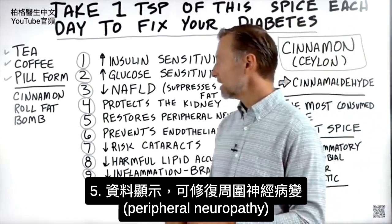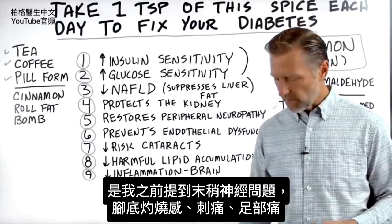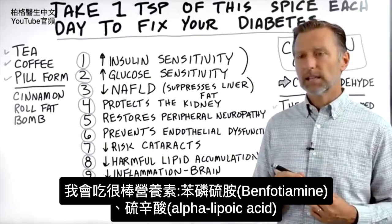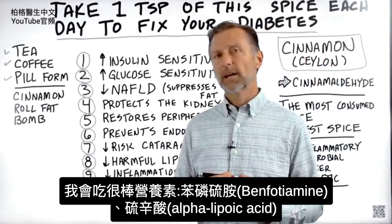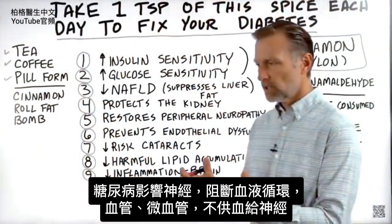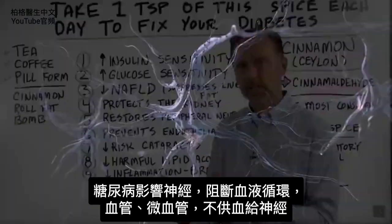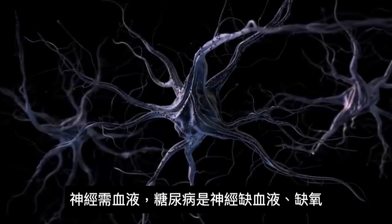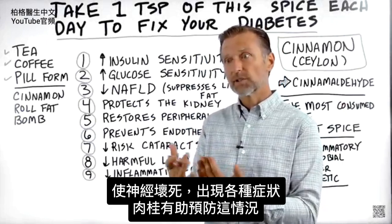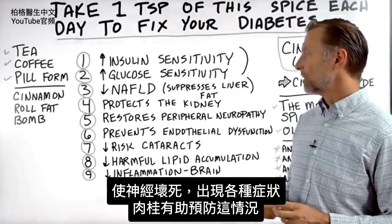Number five: I found studies showing it can restore peripheral neuropathy — that nerve problem I mentioned, the bottom of your feet where you get burning, tingling, and painful feet. There is a good remedy I like to use called benfotiamine and alpha lipoic acid, but cinnamon is another one you could use. What diabetes is doing to the nerve is killing the circulation, the blood vessels, the capillaries to the nervous system. The nerves need a blood supply — diabetes is killing off the blood supply and oxygen to the nerve, so the nerves die and you start getting all sorts of symptoms. Cinnamon can actually help prevent that.